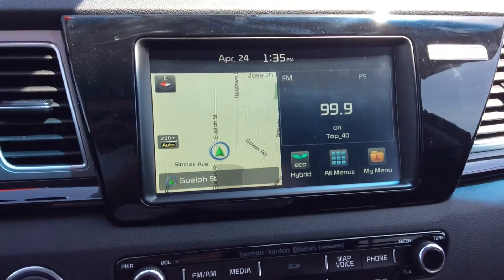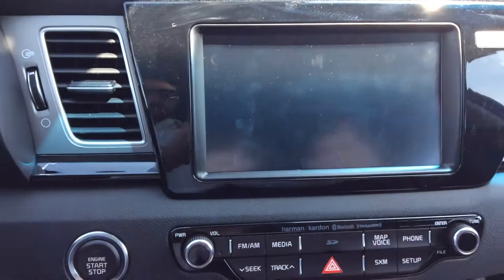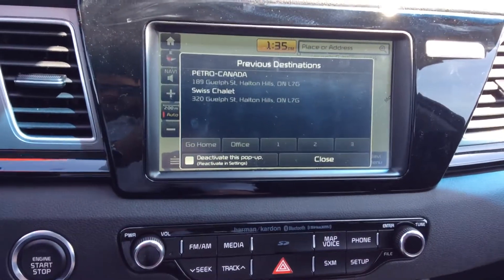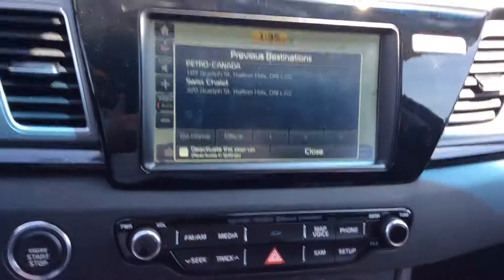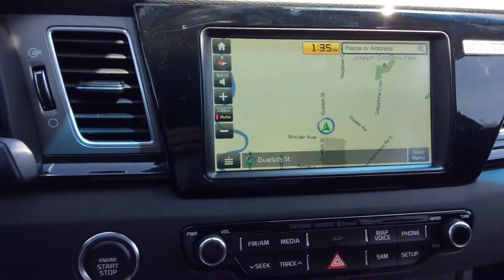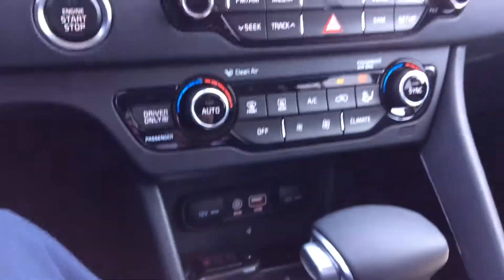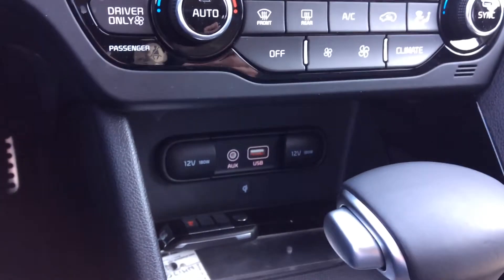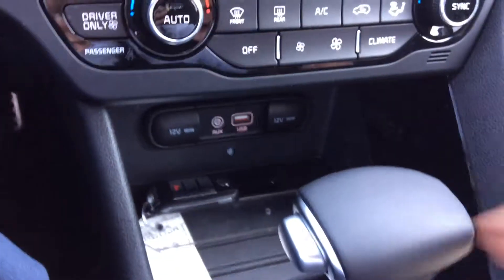Have your navigation system and Harman Kardon stereo, get the full map here, backup camera, dual automatic climate control, USB and auxiliary ports for your devices, as well as two 12-volt chargers.